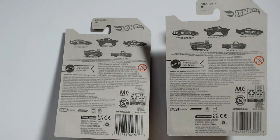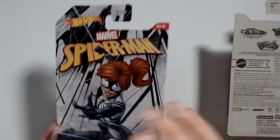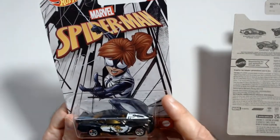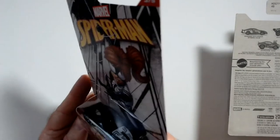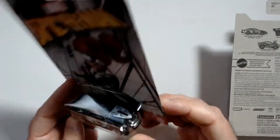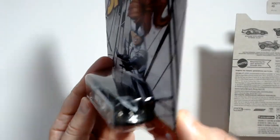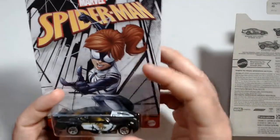Welcome back to Triple R. We have some Hot Wheels today — I found these at Walmart, they're on sale. They're usually a little more pricey when they're these superhero card types. This one's pretty cool: Spider-Woman Circle Tracker. It's a sports car — it's kind of too long to be a GTR. It's cool looking, cool paint. I'm thinking I'll leave these on card because I do like how these cards look — really good.